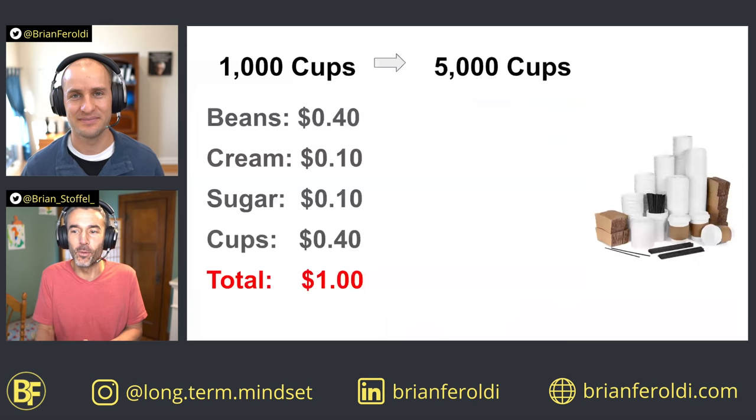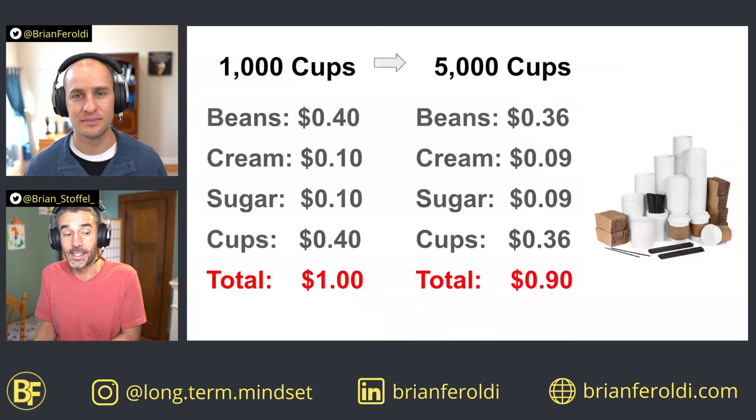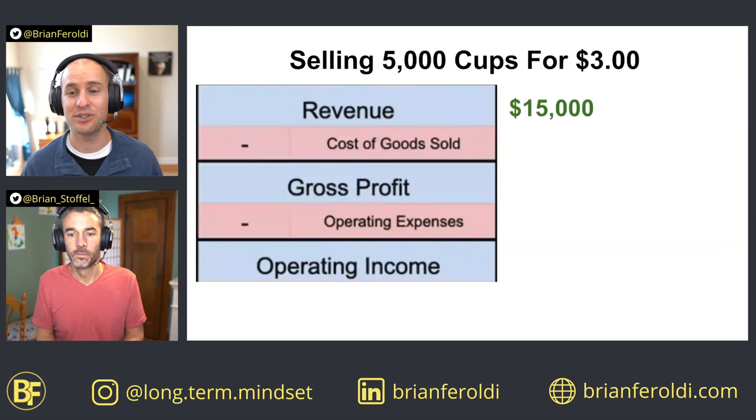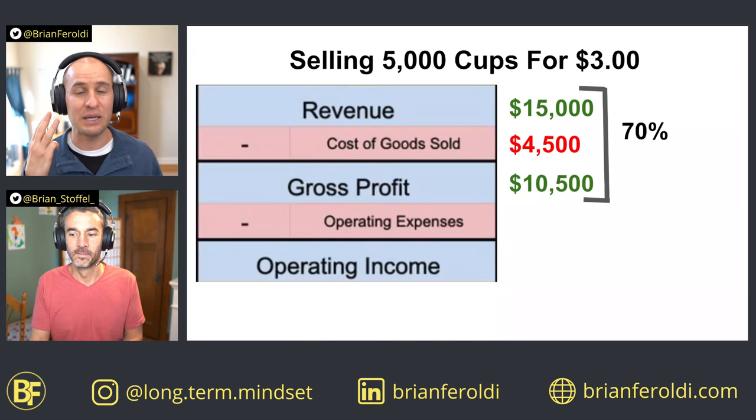Let's say we got a 10% discount across the board on all inputs. Then the cost per cup goes from a full dollar to just 90 cents. You're still selling those 5,000 cups for $3 each, giving you $15,000 in revenue. Because you negotiated a 10% discount on cost of goods sold, 5,000 times 90 cents is just $4,500. That increased your gross margin by 3%.